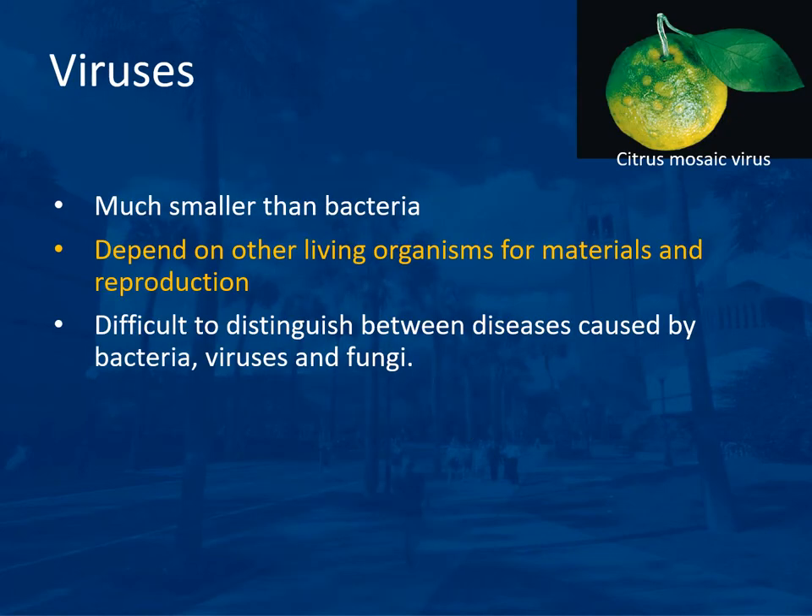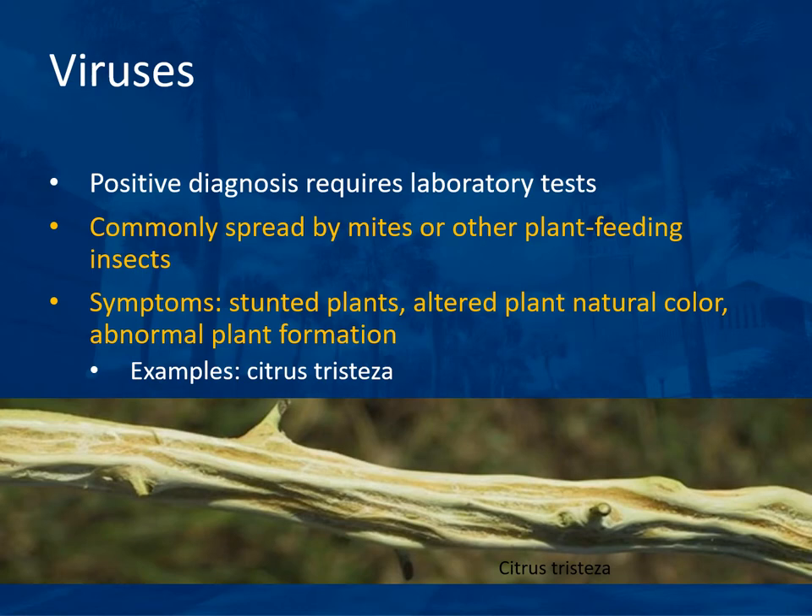Viruses are much smaller than even bacteria. They depend on other living organisms for materials and reproduction. It is often difficult to distinguish diseases caused by bacteria, viruses, and fungi. Positive diagnosis of viruses requires laboratory tests because they are so small. They are commonly spread by mites or other plant-feeding insects. Symptoms include stunted plants, altered plant natural color, or abnormal plant formation. An example is citrus tristeza virus, which causes stem pitting.